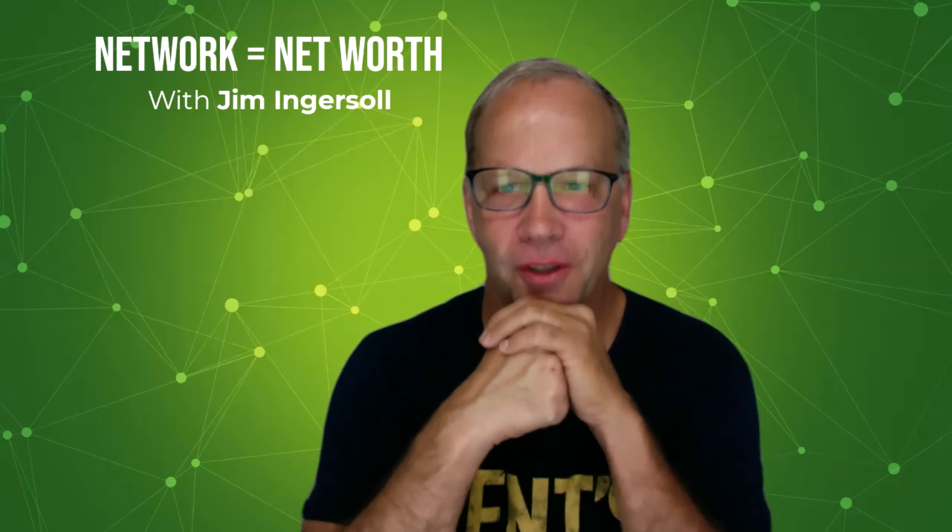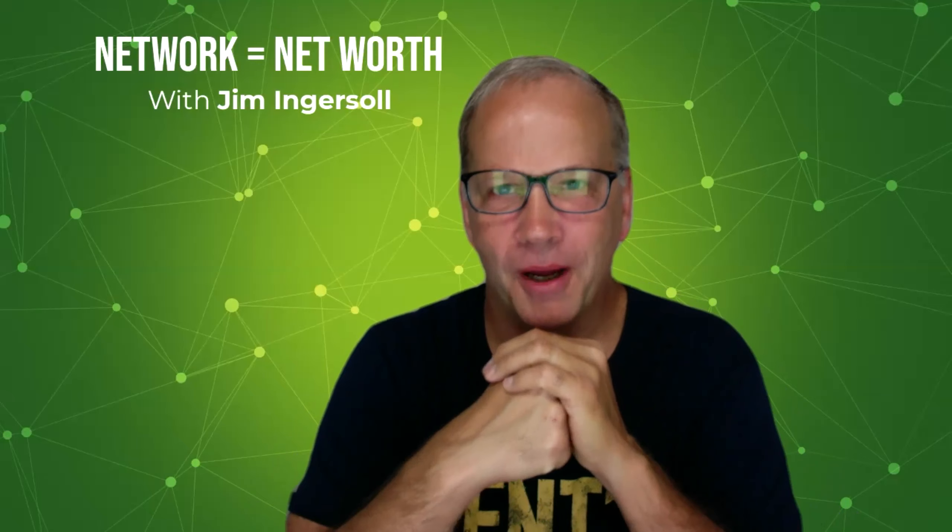Hey everybody, Jim Ingersoll here. I want to talk to you about something I really like talking about, which is joint ventures.